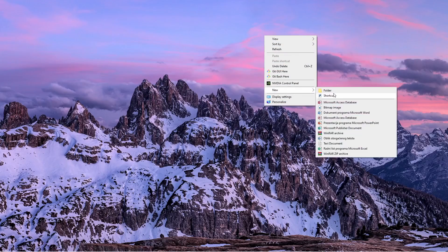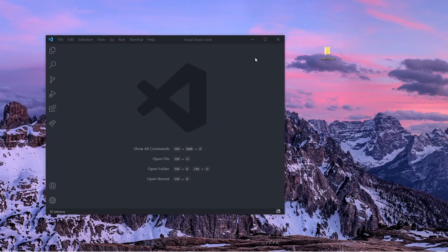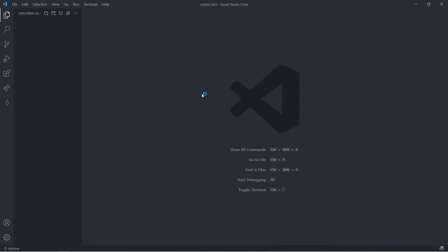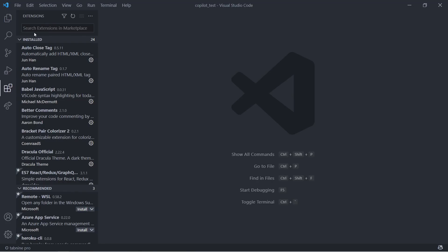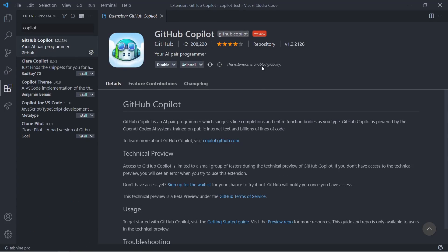To test it out, I'm going to create a new folder on my desktop and call it Copilot_test. I've also opened an empty Visual Studio Code window, and we can simply drag and drop our folder in there. If I go to Extensions and type Copilot, you should be able to see the GitHub Copilot extension. If you've gotten access to the early beta, you simply need to download this, enter the code, and everything is going to work automatically. I'm going to leave the link to the early beta down below. Now let's test it out.